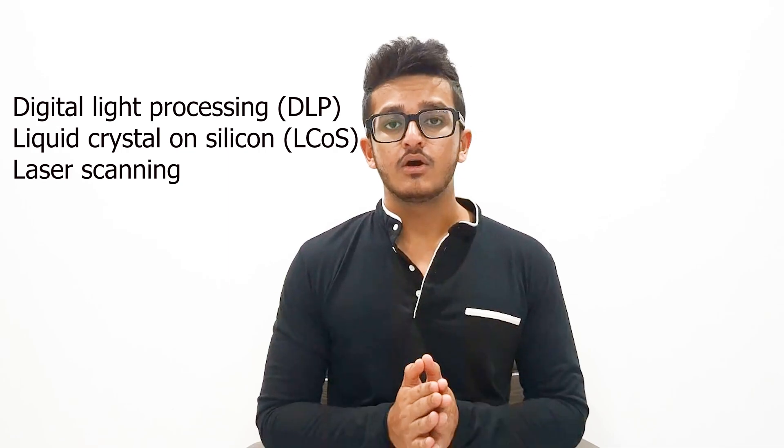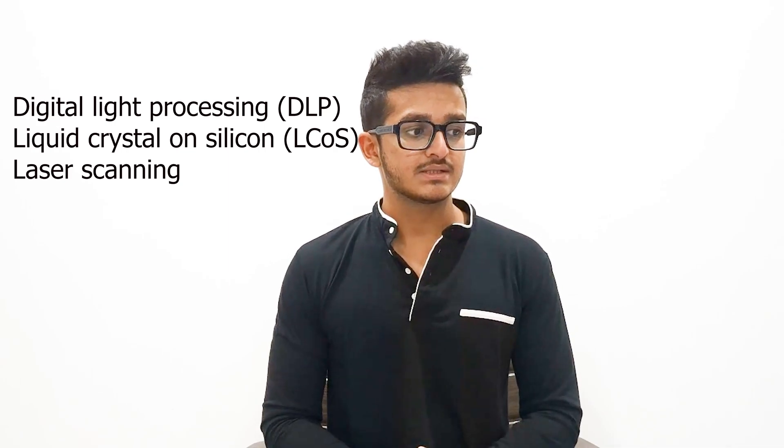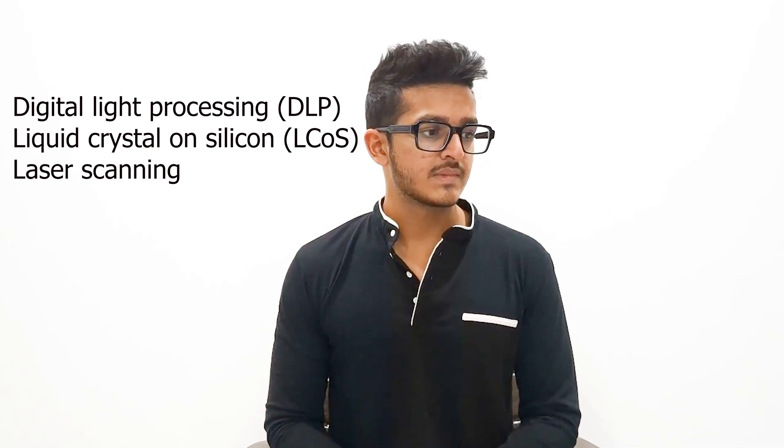Now we will talk about the technology behind holographic displays. The heart of most hologram displays is digital light processing (DLP), liquid crystal on silicon (LCOS), and laser scanning technologies. DLP is commonly used in projectors and involves the manipulation of tiny mirrors that reflect light through a color wheel. The light is then directed towards a screen to form an image, and DLP's rapid mirror movement can also enable 3D holographic imaging.